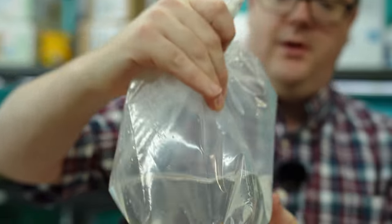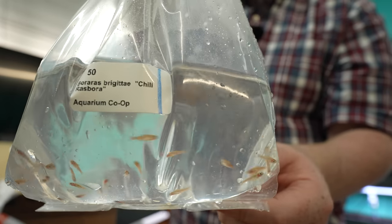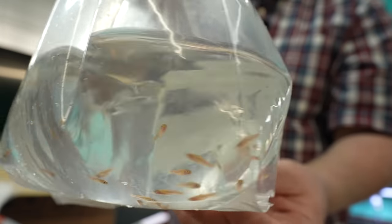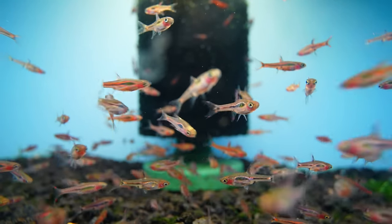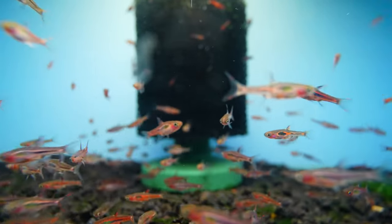We got the chili rasbora, AKA the brigati rasbora. Another great nano fish. How many would you do in a five gallon? So many, you don't even know. I mean, I feel like I would do at least 15, just to make that number stick out — 15 with a bunch of plants though.